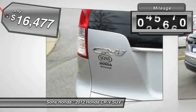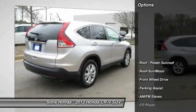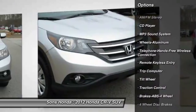This vehicle has less than 70,000 miles. Here are some of this vehicle's great options: traction control, anti-lock braking system, Bluetooth wireless data link for hands-free phone, and moonroof.